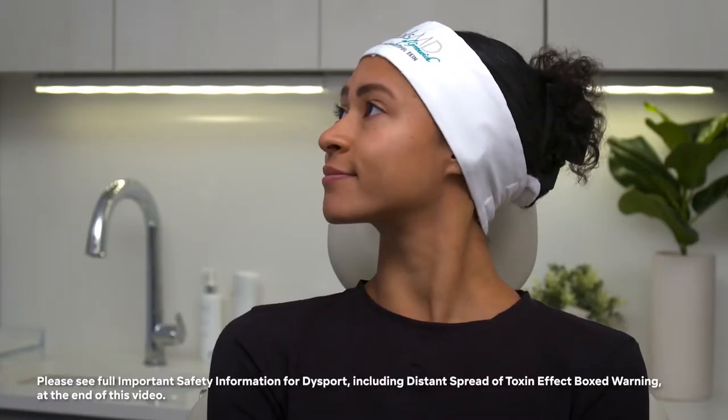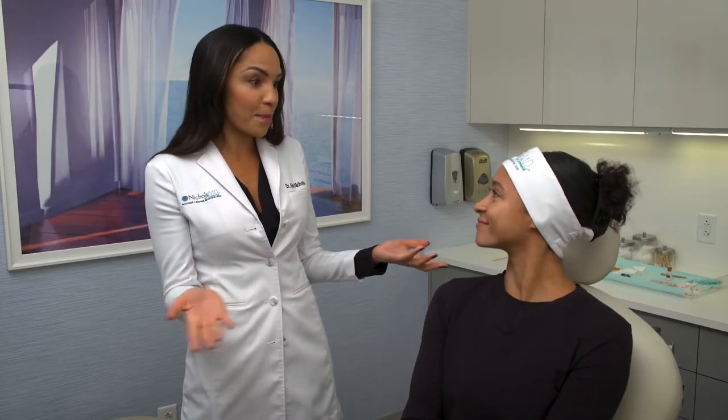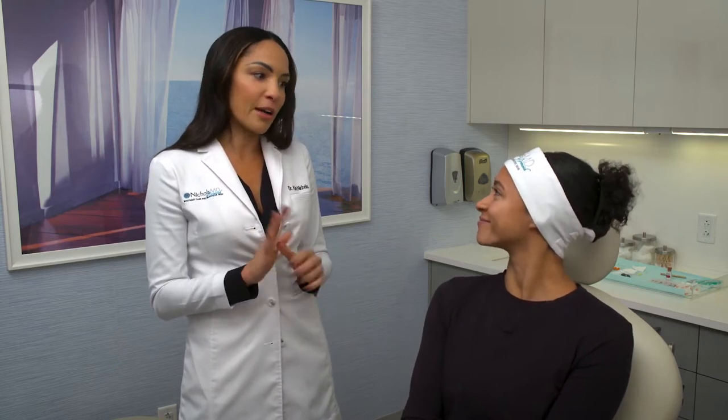And then using the Sculptra. You've got great shaped lips — like you said, it really is one of your best features. Just enhancing it a little bit with the Restylane Kiss, softening up the features there. I think you're going to love it. Thank you so much, I'm so excited. Me too.